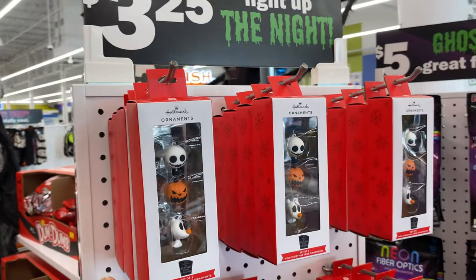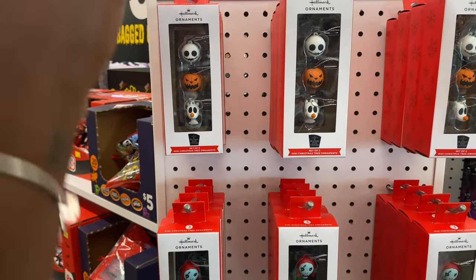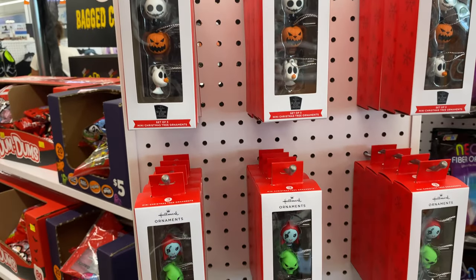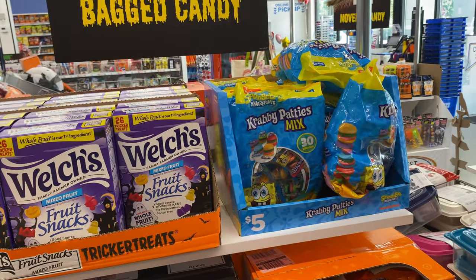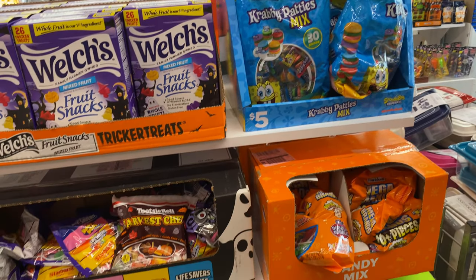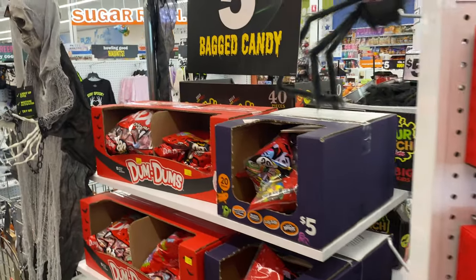I wanted to show y'all these ornaments — The Nightmare Before Christmas. These are just too cute. You get three in here; they look like miniature ones, but they are so adorable. They have the pumpkin carving kit. Then you got some more fruit snacks, some Spongebob Crabby Patties. Not sure if this is Halloween, but of course you can use them for trick-or-treating.